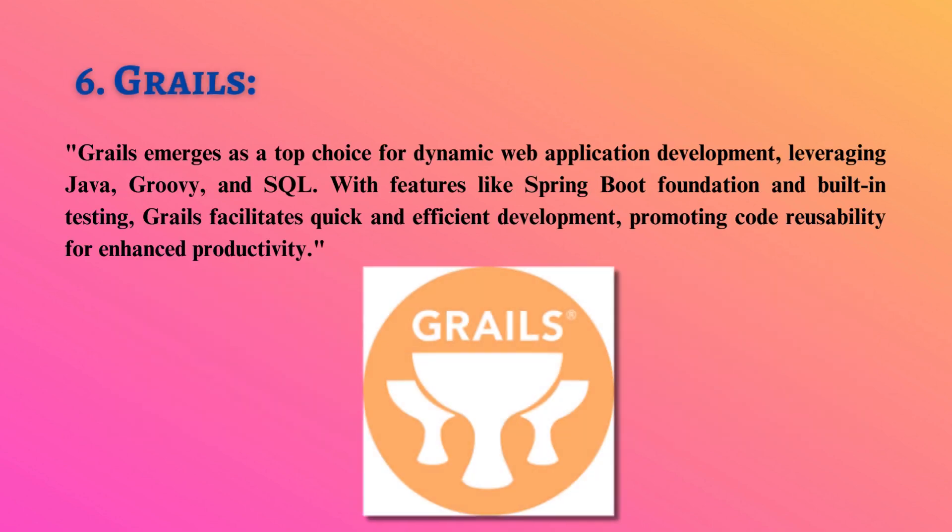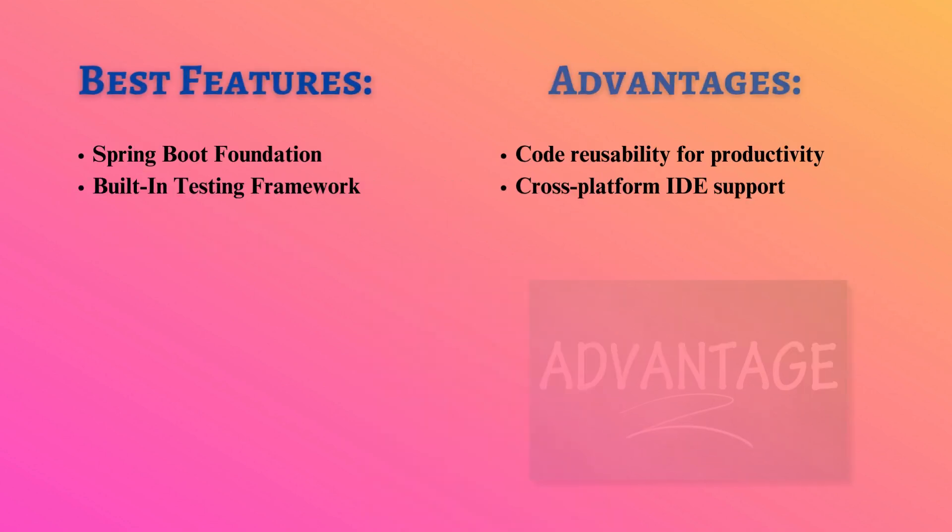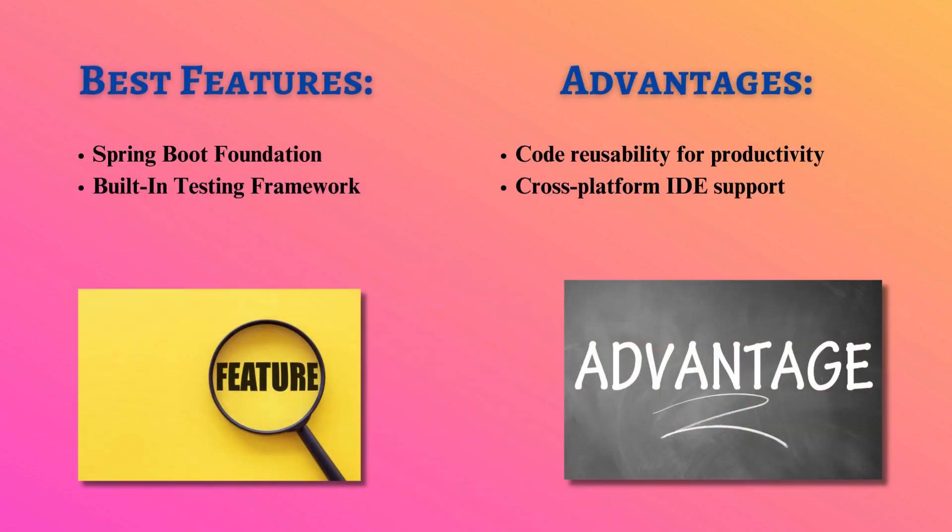Grails emerges as a top choice for dynamic web application development, leveraging Java, Groovy, and SQL. With features like Spring Boot Foundation and built-in testing, Grails facilitates quick and efficient development, promoting code reusability for enhanced productivity.